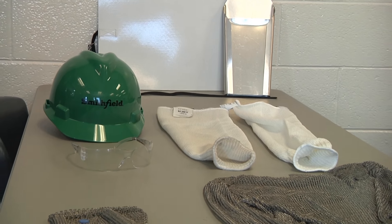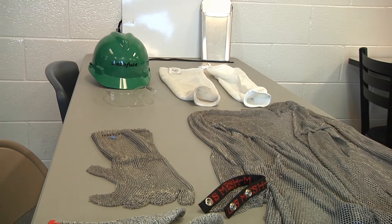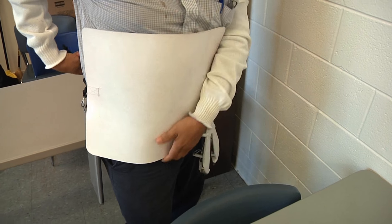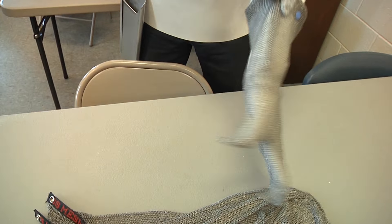At a very basic level, all workers must wear protective helmets, appropriate shoes, and hearing protection. Workers using knives have additional layers of safety gear including gloves, aprons, and arm guards that are cut resistant, as well as appropriate eye protection.